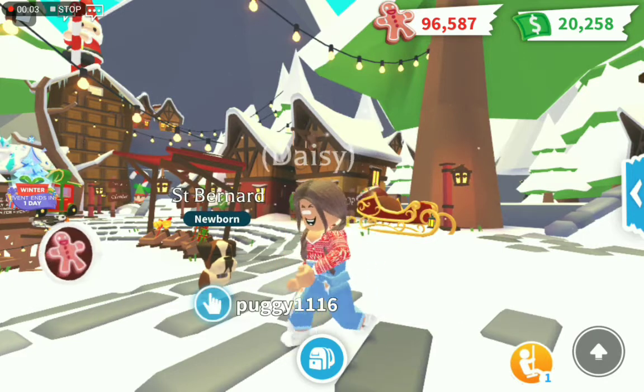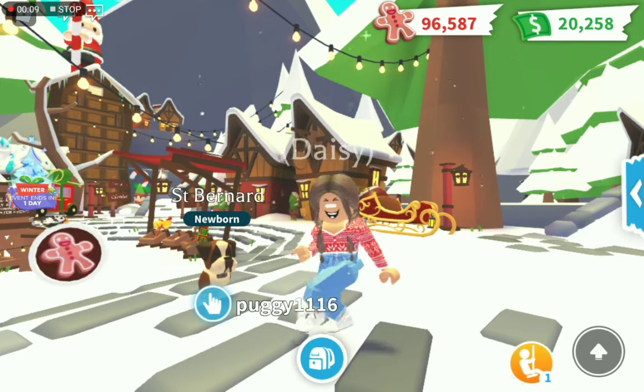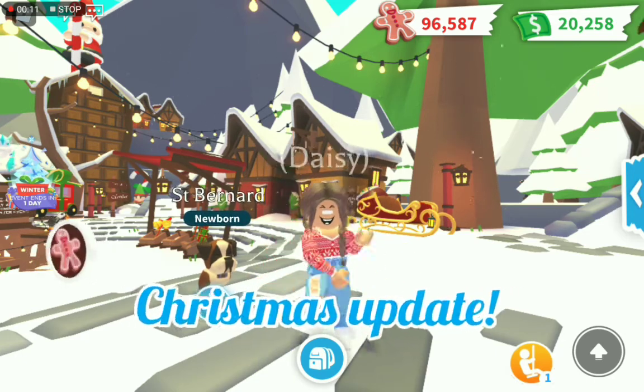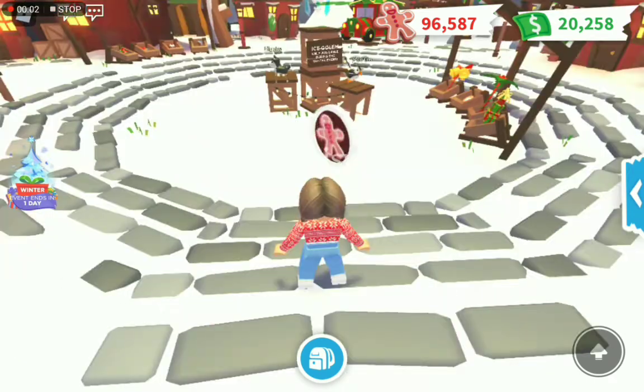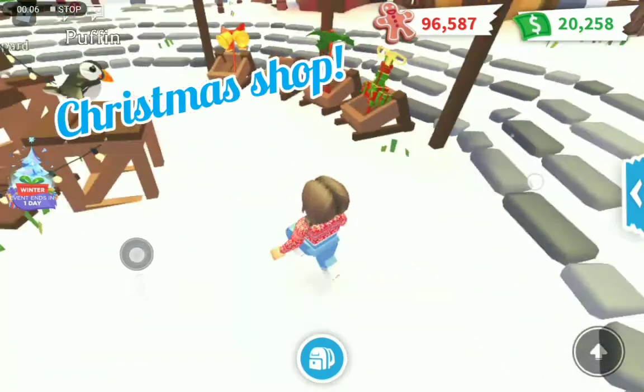Welcome back to my channel. Sorry I haven't been posting as much, I've been really busy. Today I'm going to be showing you the Christmas winter update on Adopt Me. First part is the shop and it is quite expensive this year.